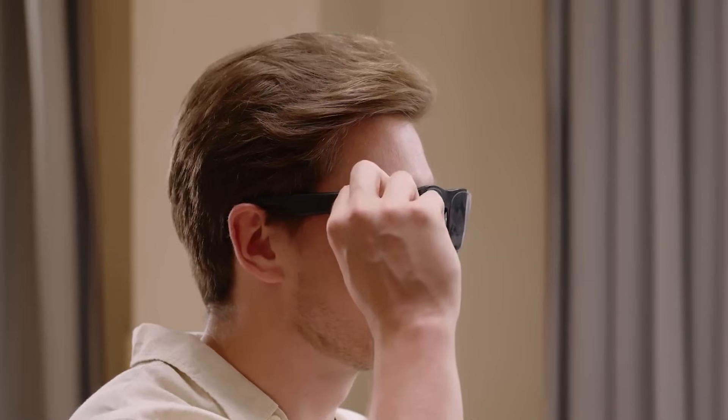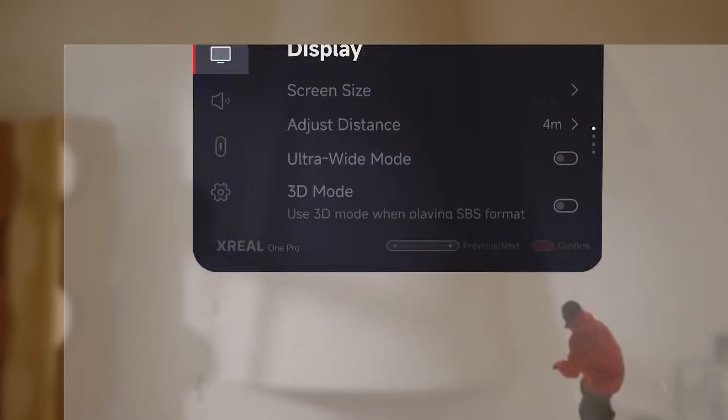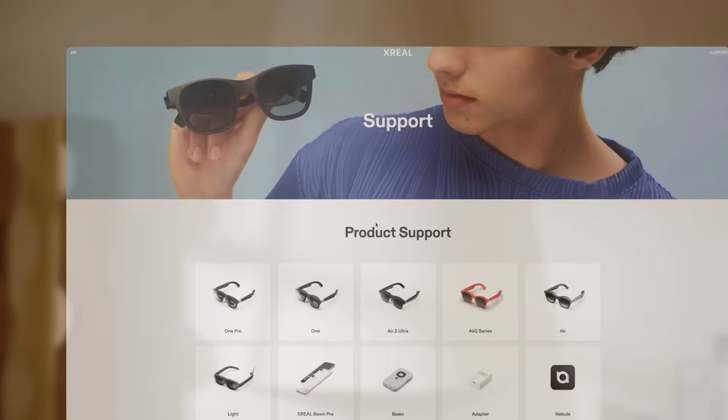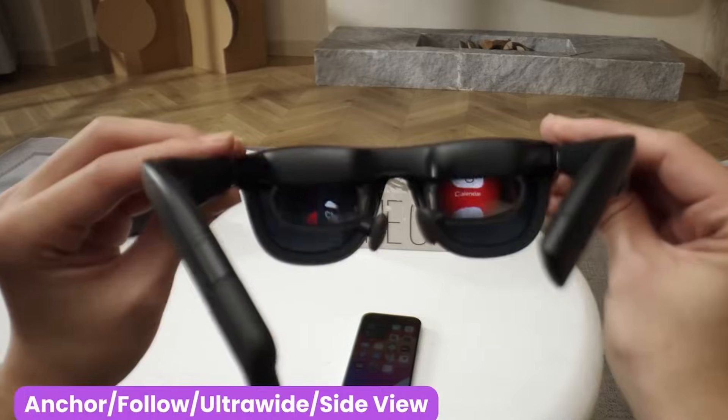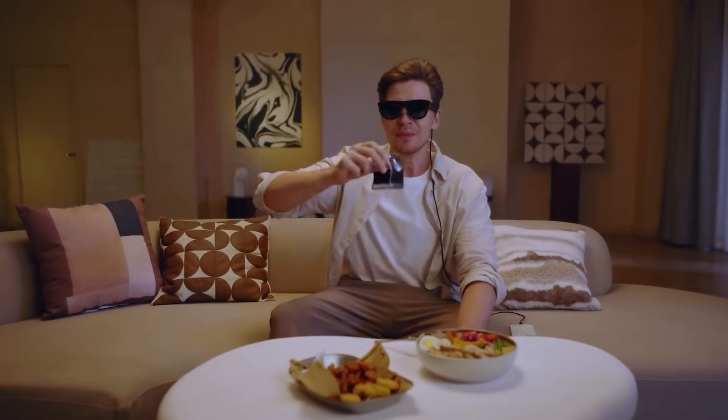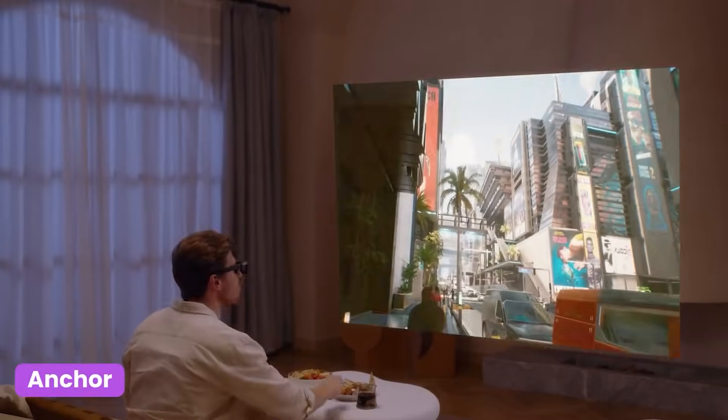Powered by onboard AI, it recognizes your surroundings and automatically adjusts overlays for work, gaming, or navigation. With multi-app multitasking, you can access notifications, media, and tools simultaneously in your field of view. More than just a display replacement, the X-Real One is designed to be your primary digital hub for everything you do.